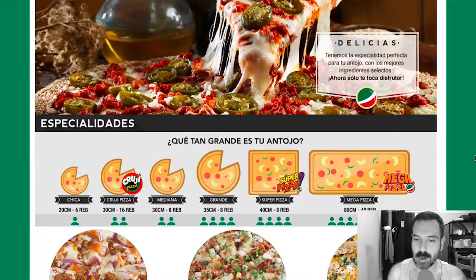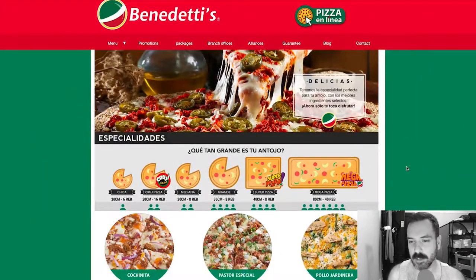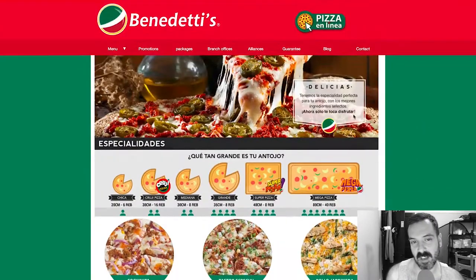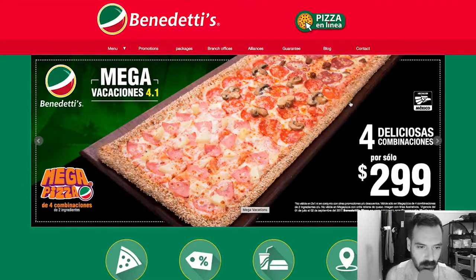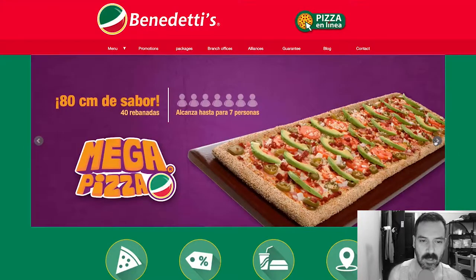Yeah, I would probably check it out. The branding seems fine — it's pretty standard pizza place branding. The pizzas themselves, just judging by the thumbnails which is unfortunately all I have to go by, they look good so I would check it out. I do love this mega pizza — it's like crusted with what looks like sesame seeds, which is really cool.